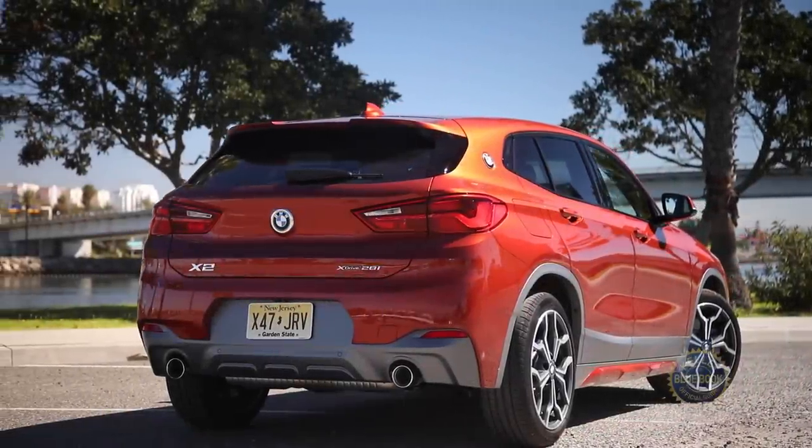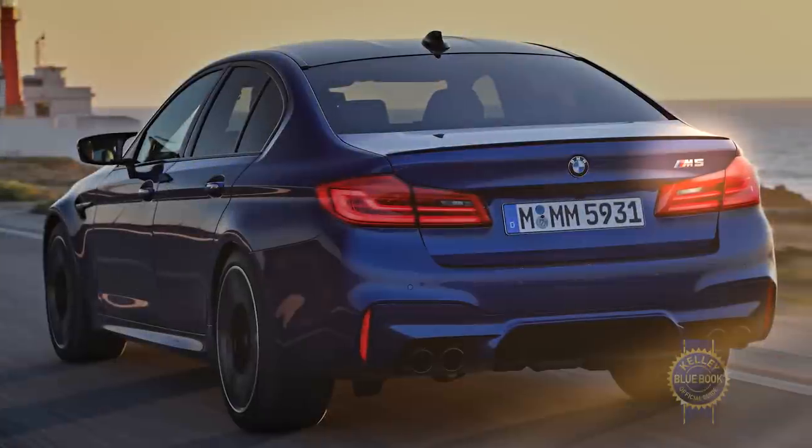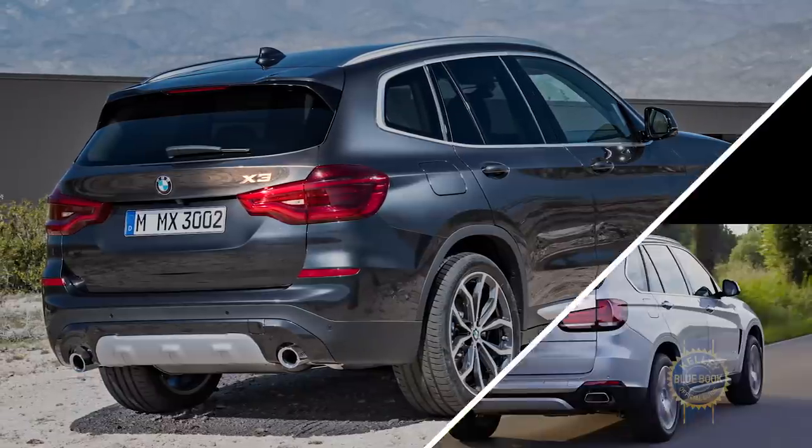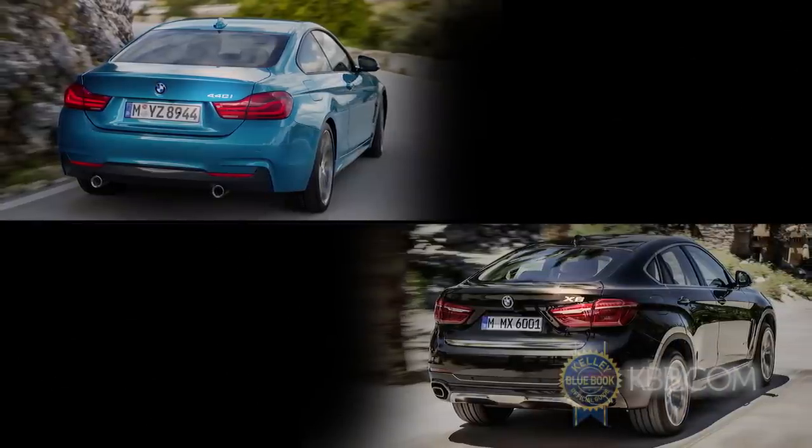Like hieroglyphics, it's possible to decipher BMW's alphanumeric naming convention. M means fast, X means SUV, odd numbers indicate four doors, and even numbers are reserved for coupes and coupe-like vehicles.